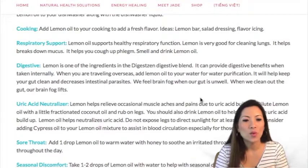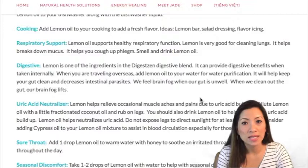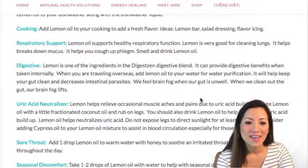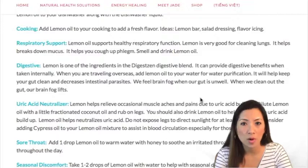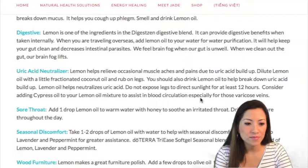For respiratory support, just smelling lemon oil opens your airways. Lemon alone helps open airways and clean out your lungs — and it helps break down mucus. If you start coughing up phlegm, that's a good thing; it's your body's way of getting rid of junk. It breaks down phlegm not just in your throat and lungs but throughout your body, helping you eliminate it. Smell it and drink it often.